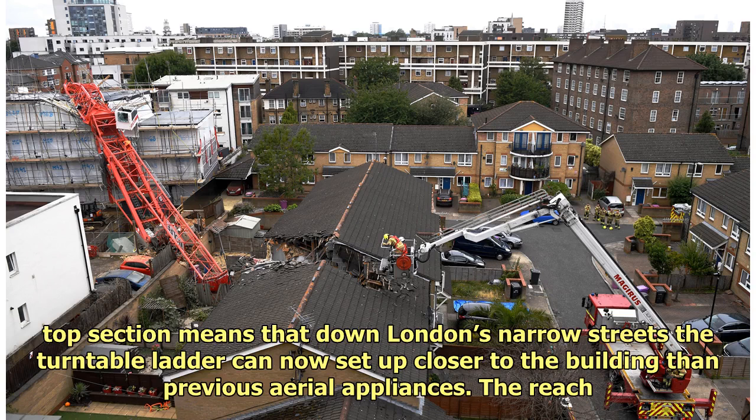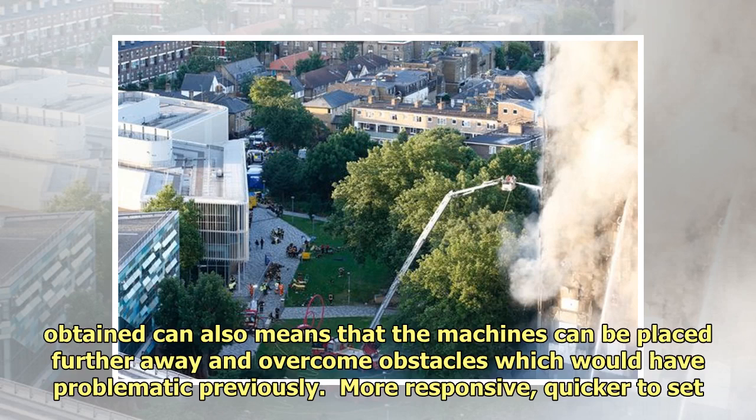The articulating top section means that down London's narrow streets the turntable ladder can now set up closer to the building than previous aerial appliances. The reach obtained also means that the machines can be placed further away and overcome obstacles which would have been problematic previously.